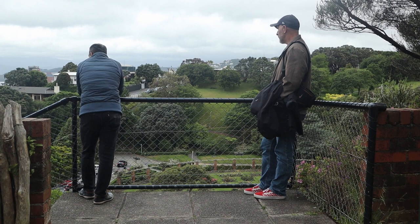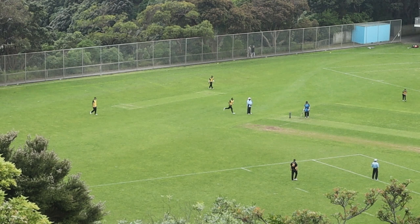The lookout by the herb garden gave us a vantage point to watch a weekend school cricket match, and gave a bird's-eye view of the rose garden.